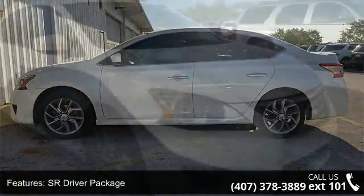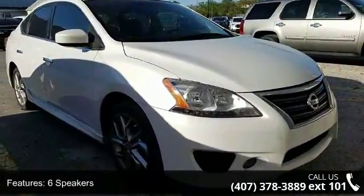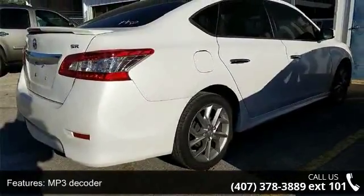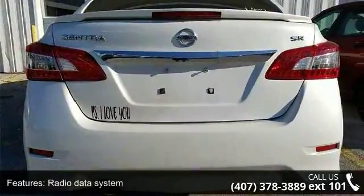This vehicle's top features include SR Driver Package, 6 Speakers, MP3 Decoder, Radio Data System, Air Conditioning, Rear Window Defroster, Bluetooth Hands Free Phone System, Power Steering, Power Windows, and Remote Keyless Entry.